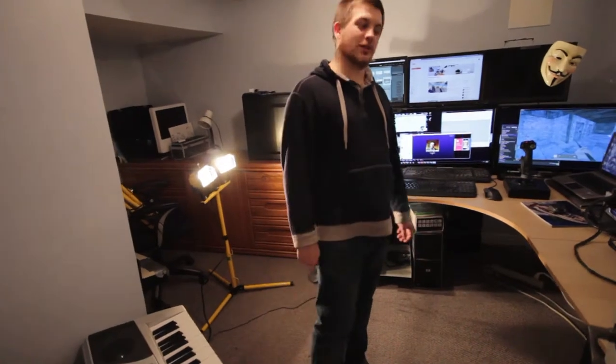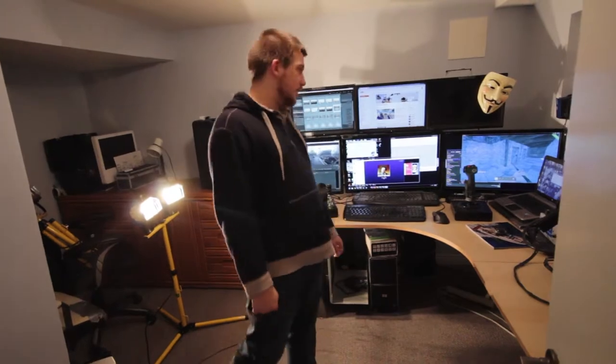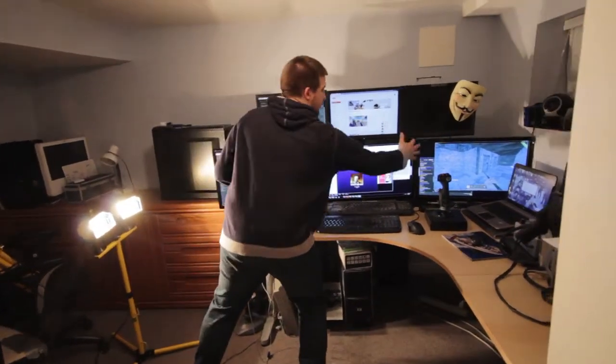Thanks for checking it out. This is where the magic happens — now you know. This beautiful six-monitor array is where we set up all those videos for you. So make sure you subscribe to our channel, check out some of our last videos, and we'll see you next week for the video of the week.